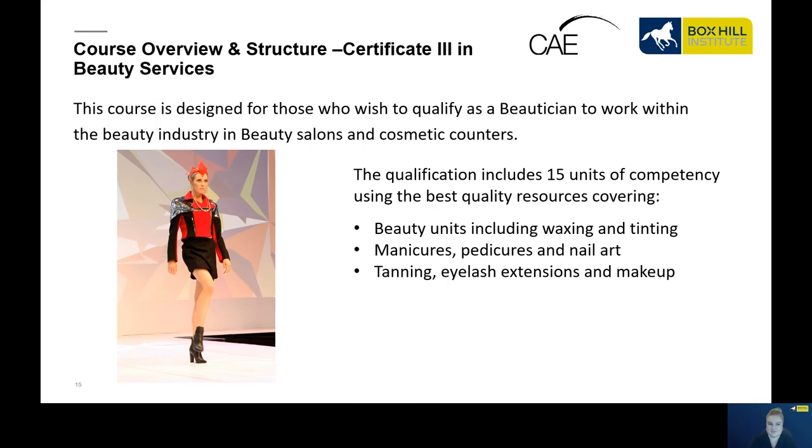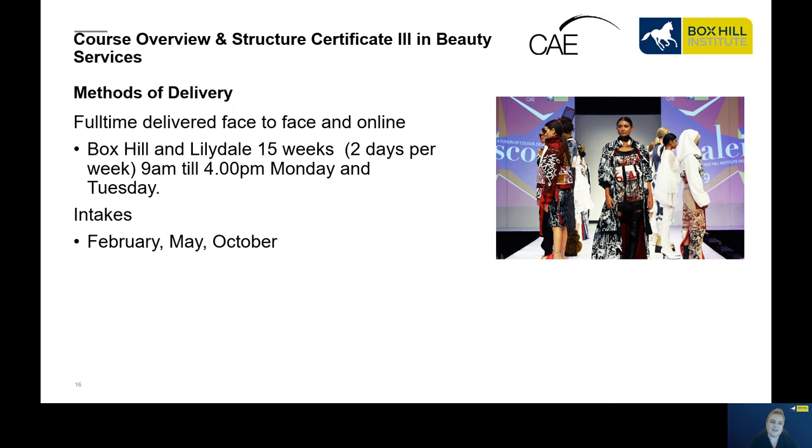We also offer a Certificate 3 in Beauty Services, designed for those who wish to work as a beautician or within the beauty industry in beauty salons or at cosmetic counters. This qualification has 15 units of competency and includes waxing, tinting, manicures, pedicures, nail art, tanning, lash extensions and makeup — it's a very hands-on course. It's offered full-time with face-to-face and online components at Box Hill and Lilydale, for 15 weeks, two days per week from 9am till 4pm on Monday and Tuesday, with theory components online on Wednesday. Intakes are in February, May and October.